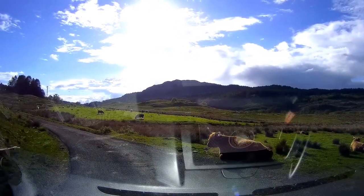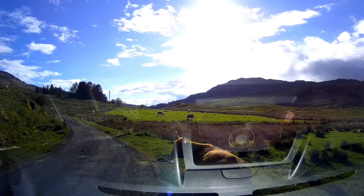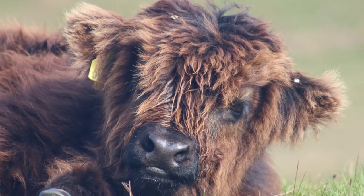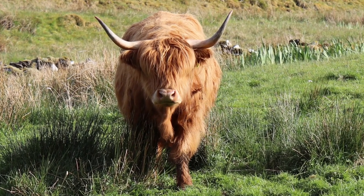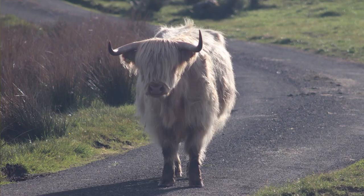The next evening I met some very friendly Highland Coos on my way to finding a spot for the night. I didn't get a video of them as I was too busy taking photos. This last coo really didn't want to move even when Silver was trying to get down the road.